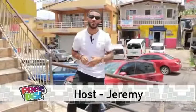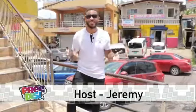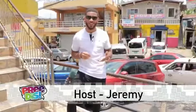Hey guys, we're back. We're still in Linstead holding it down for you right here on Freedis, giving it to you fresh and new like always.